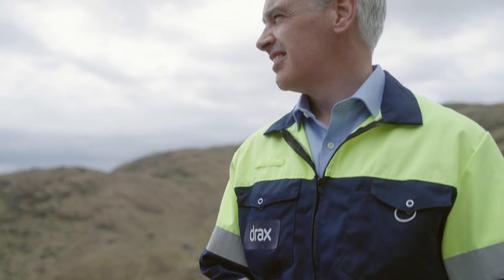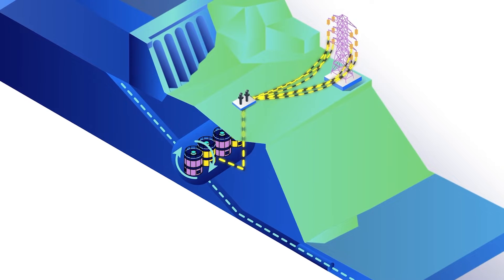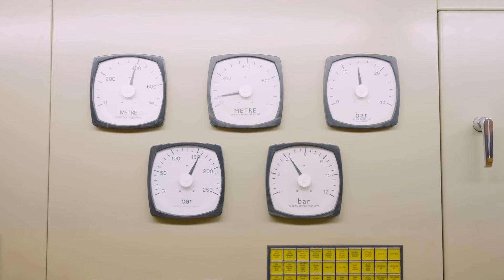Cruachan Power Station is a reversible pump storage hydro plant. When there's excess electricity on the UK network, we can absorb that electricity and pump water up into a reservoir behind us, and that allows us to then generate when demand is higher across the UK to meet system demands.